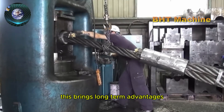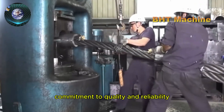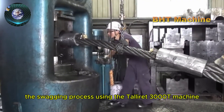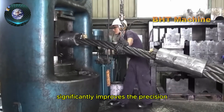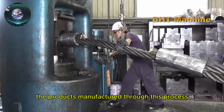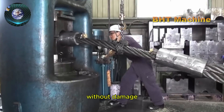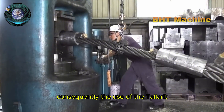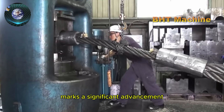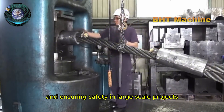This brings long-term advantages both financially and in terms of workplace safety. As demonstrated in the video, the swaging process using the Tallerit 3000T machine significantly improves the precision and quality of steel cables. The products manufactured through this process not only meet rigorous safety standards, but each cable can handle immense loads without damage. Consequently, the use of the Tallerit 3000T crimping machine marks a significant advancement in improving operational efficiency and ensuring safety in large-scale projects.